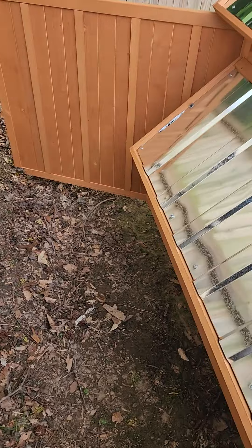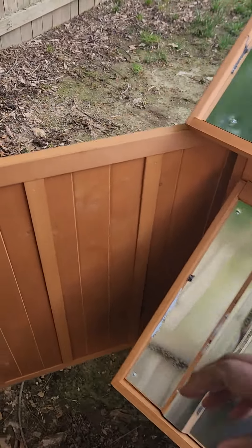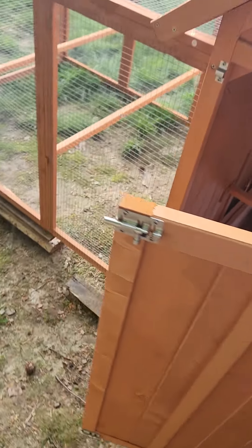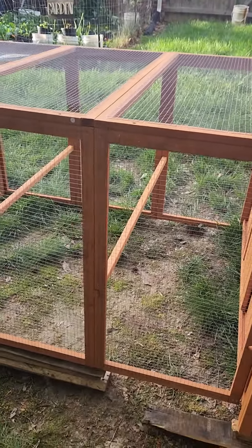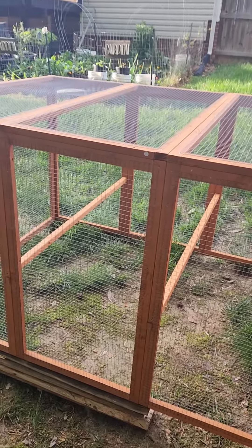That's going to conclude the video. The next one is going to be the girls coming out into their new home. Like I always say, be blessed, stay safe, and much love to you until the next time.